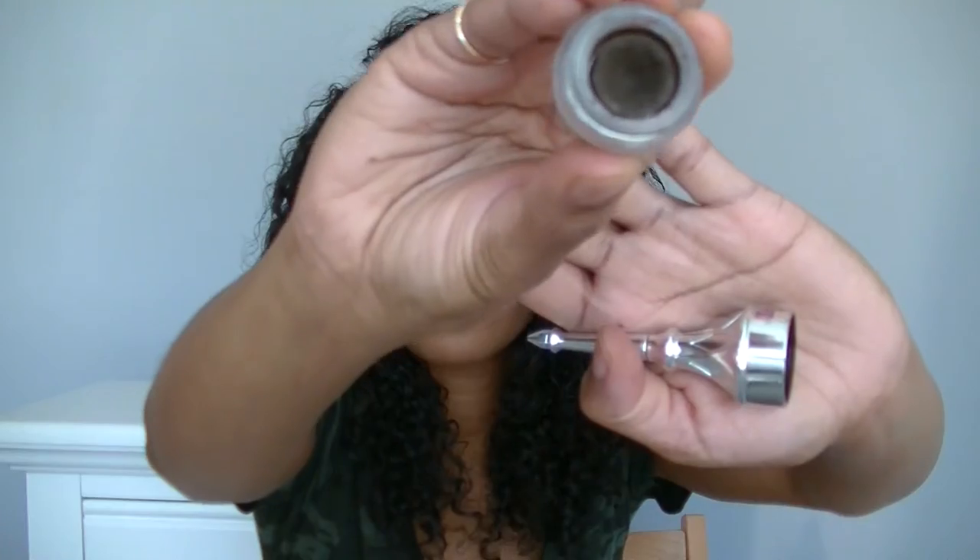I have the Benefit Ka-Brow Cream Gel Brow in number four — this is the best, and what I use a lot. Before I got this I was using a powder, and I thought I liked powder best until I found this. Then when I got the Brow Wiz on top of that, it was a game changer. The last thing I have is the BECCA Shimmering Skin Perfecter in Topaz.